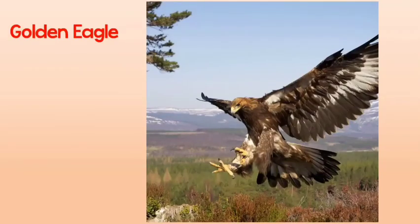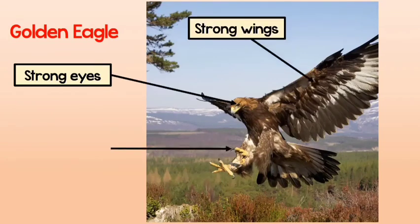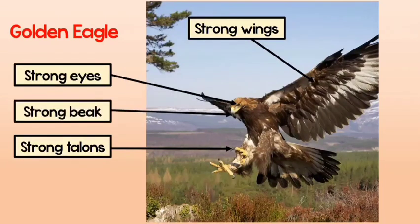Now take a close look at this golden eagle. The golden eagle has strong eyes with very sharp eyesight to help it see its prey clearly from the air. It also has strong wings to help it chase after the prey quickly, and strong talons or claws to catch its prey. Finally, its sharp beak helps it eat meat since it has no teeth. You probably guessed that this golden eagle eats smaller animals.